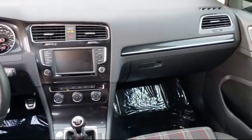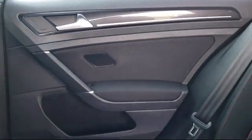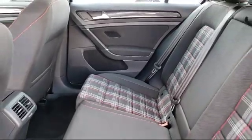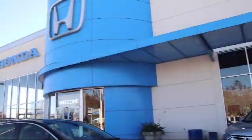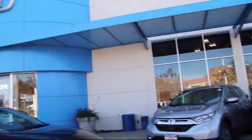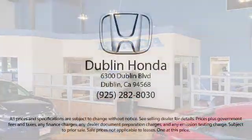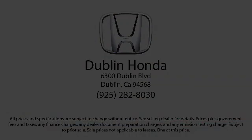Everything we do is aimed at providing a friendly and worry-free purchase experience, and every vehicle we sell comes with that Ken Harvey advantage, which includes a vehicle history report, 3-day no-hassle guarantee, and more. So stop by Dublin Honda today. We're located at 6300 Dublin Boulevard in Dublin. We'll see you next time. Thank you.